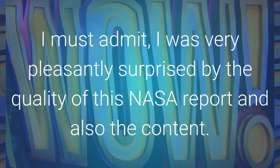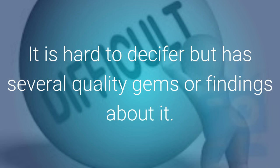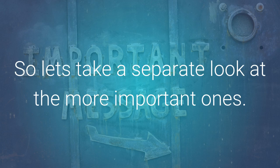I must admit, I was pleasantly surprised by the quality of this NASA report, and also the content. It is hard to decipher but has several quality gems or findings about it. So let's take a separate look at the more important ones.